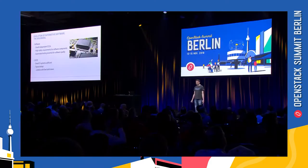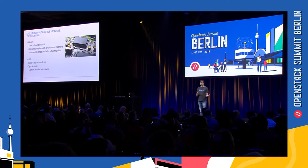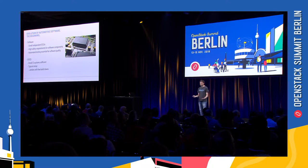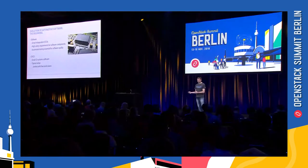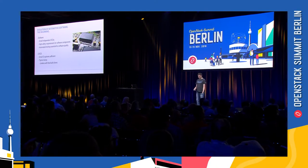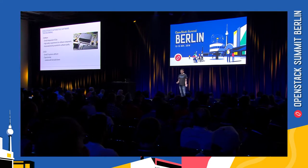First I want to outline a bit of the history in automotive software development so we can see where we're coming from and where we're heading. In the beginning there were only a few small electronic control units in the car containing small portions of software, and while these were small they still had to fulfill high safety requirements. Automatic testing in the software development process was extremely important even back then. For those smaller projects, small CI systems were sufficient — a typical setup would be Jenkins with a few build slaves.